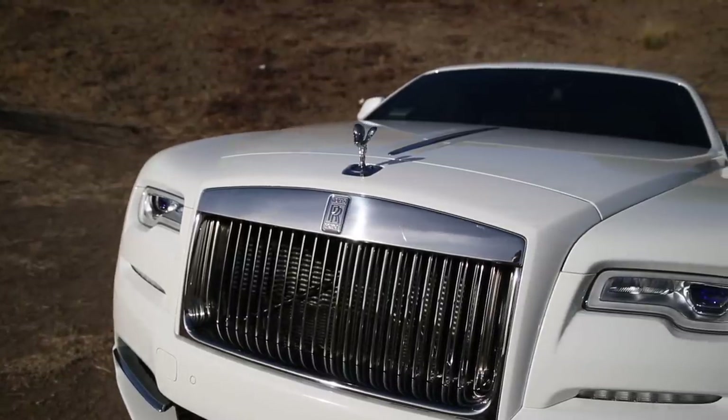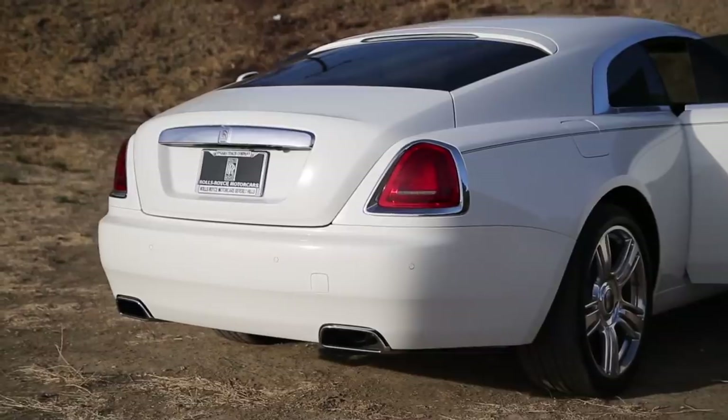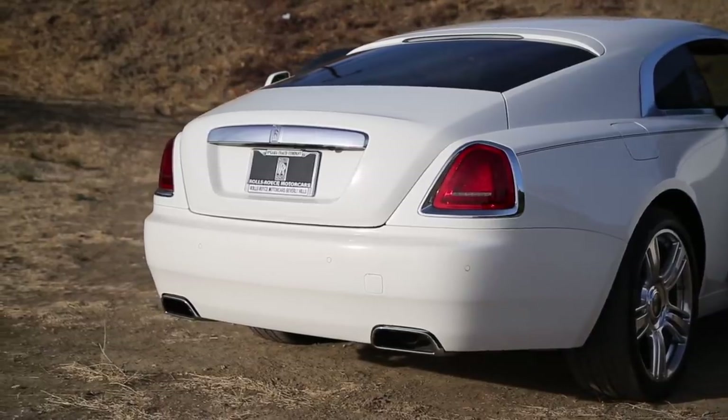A Rolls-Royce is more than just a car. It makes a statement. It's a way of life. It's the ultimate expression of luxury and a sign that you've truly made it. Or that you've stretched your finances to get a 2,500 mile a year lease just to flex on your neighbors.